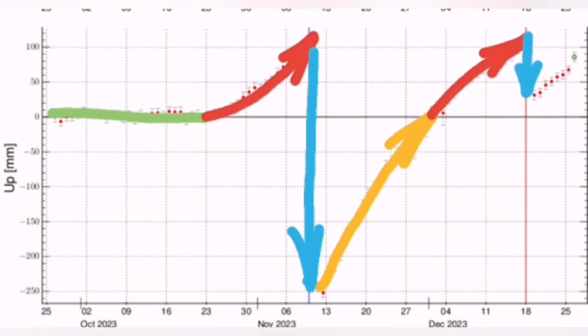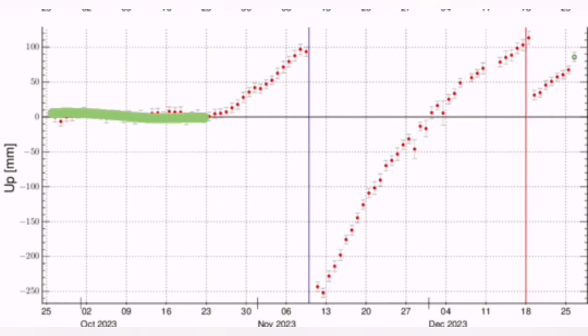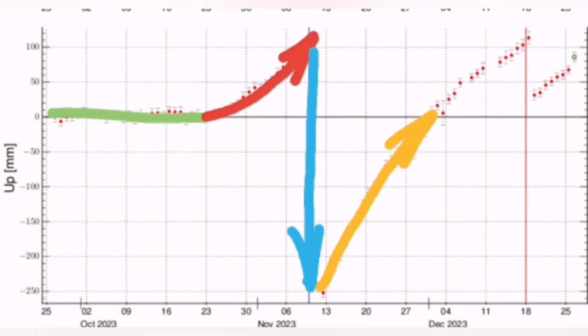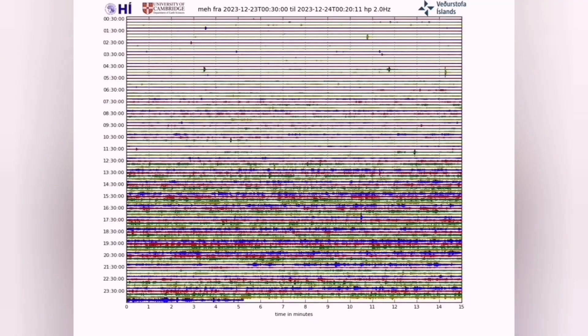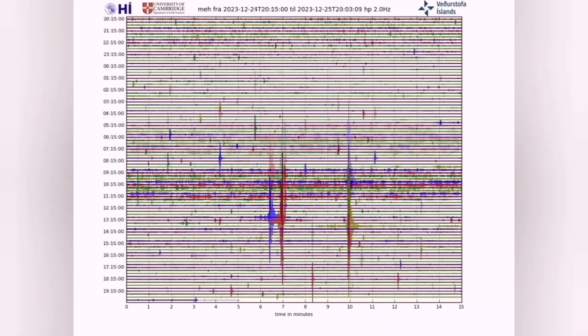Then we had the Sundunka eruption. Now we had a downfall, and again it's reaching almost the same level as the Sundunka was in late December. A new eruption will happen there. This is based on what we know about the geology of this region — we see it in the form of the tremors and the earthquake record.